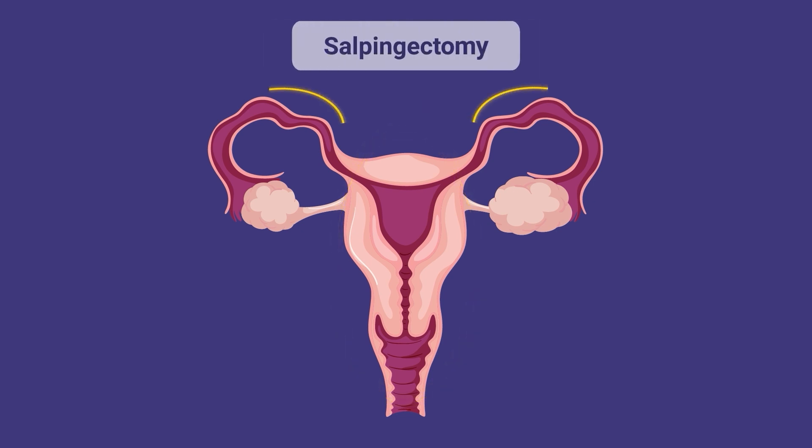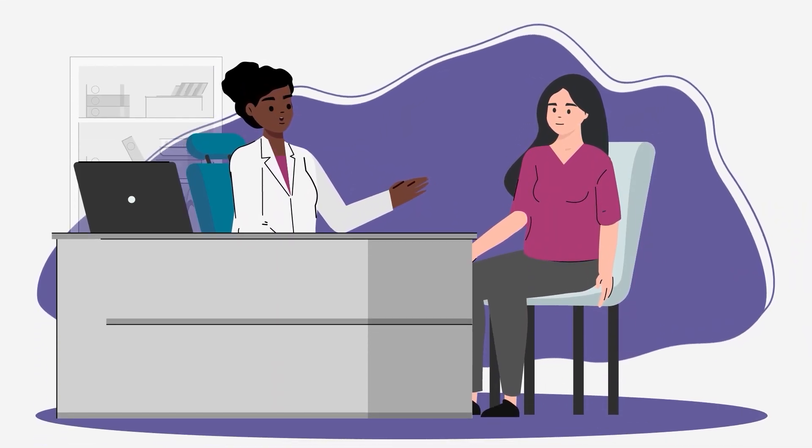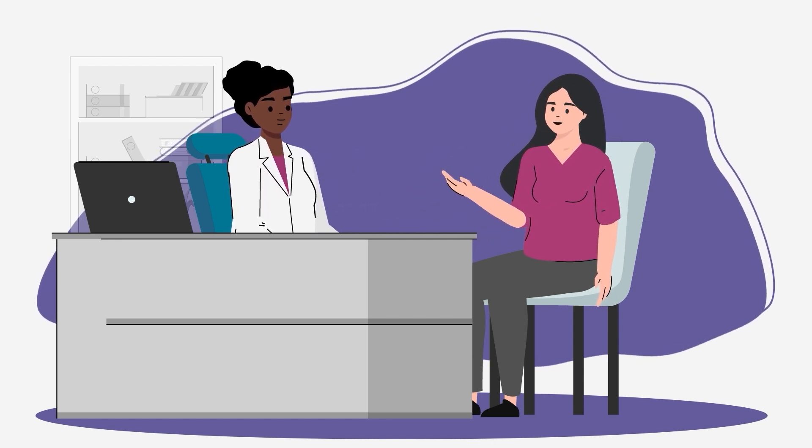In some cases, a salpingectomy may be done — this is when the fallopian tubes are removed, often in an effort to reduce the risk of ovarian cancer. Your surgeon may also recommend an oophorectomy, which is when the ovaries are removed. Your surgeon may not know whether the ovaries, fallopian tubes, or both will need to be removed until the time of surgery. Talk with your OB-GYN about your surgical plan, which will depend on why you are having the hysterectomy and other factors, like your future risk of cancer.